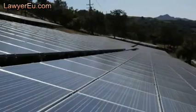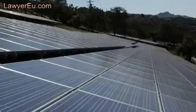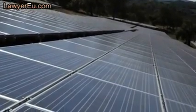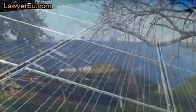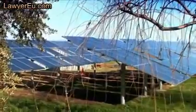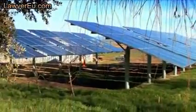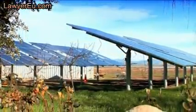The solar panel companies that charge thousands of dollars for the manufacture and installation of their inefficient traditional solar panels are scared — their days are numbered, and they know it. Their overpriced solar panels can take years to pay for themselves, while your Solar Stirling Plant can pay for itself and start saving you money within weeks, generating up to 12 times more energy than their solar panels — at a fraction of the cost.